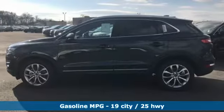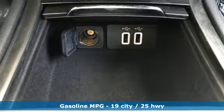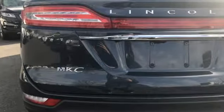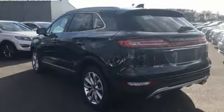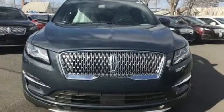Turbo inline four-cylinder engine, adaptive suspension, streaming audio, Wi-Fi hotspot, front heated leather bucket seats, rear parking sensors, external memory control, remote engine start, dual zone climate control, auto dimming rear view mirror, and power heated mirrors.